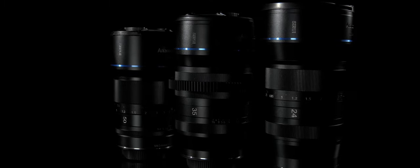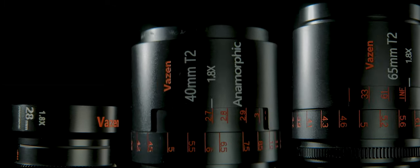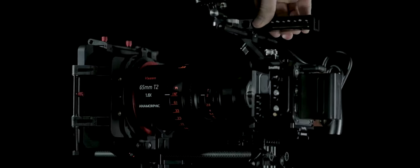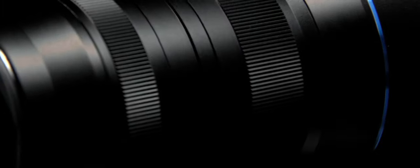So in summary on that big section on ergonomics and build quality: the Siruis, although not perfect, have far better consistency than the Vazens. It's hard to know which one's tougher, but the Siruis are seemingly better engineered. The Vazens, besides the consistency issues, do have more cine lens attributes. The Siruis, although they have some identity issues, the execution is super impressive.